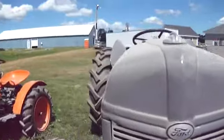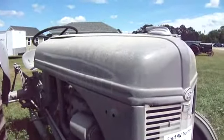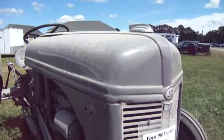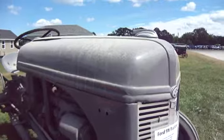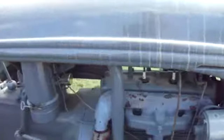This is a Ford 9N tractor, four-cylinder gasoline engine, three-speed transmission. Purchased new October 11th of 1939 for only $721. Can you imagine that? $721 and that's it.